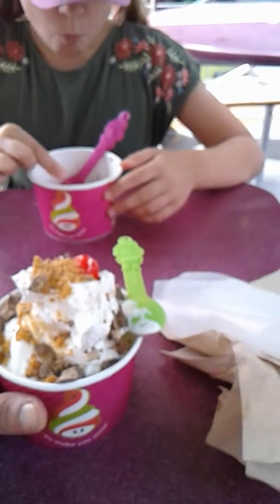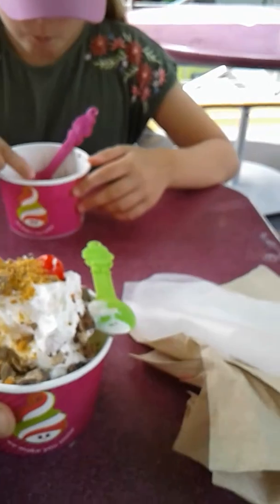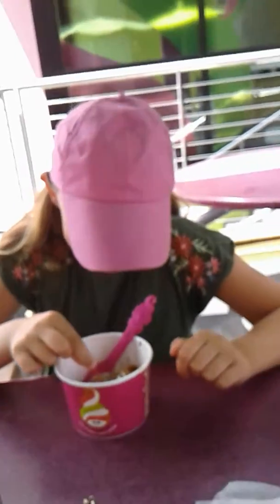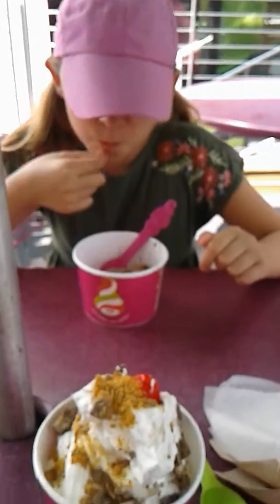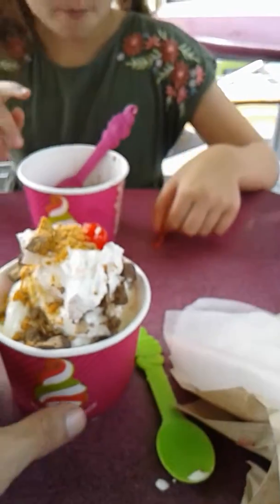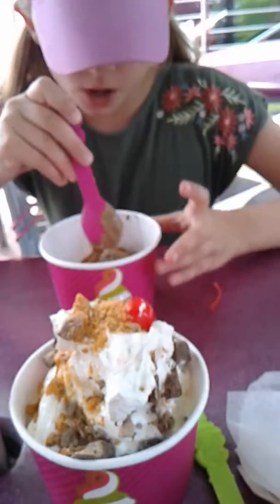Hey everybody, today me and Savannah just went to Menchie's — that's what it's called, Menchie's. I believe that's the entrance over there. This is frozen yogurt, which I've never been here before, but Savannah loves it. You want to tell me a little bit about it?